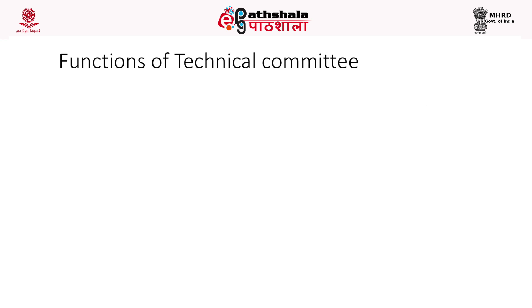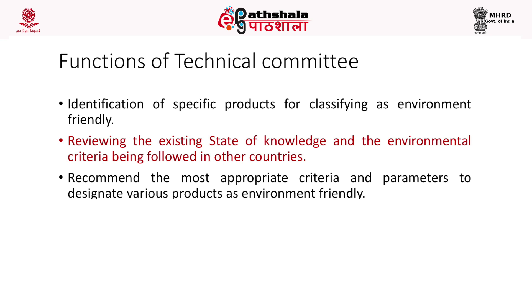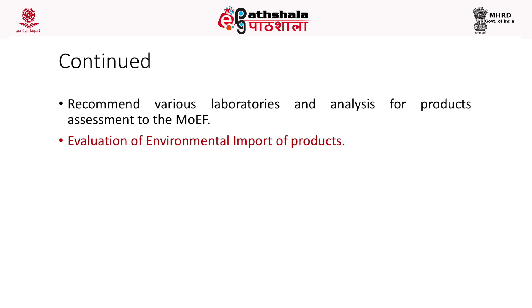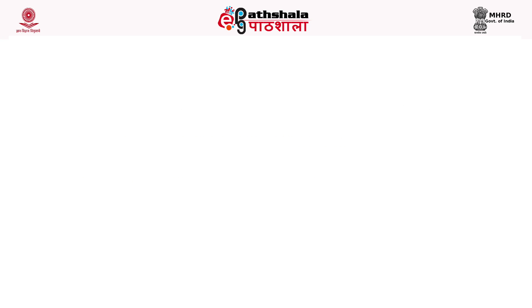The functions of the technical committee include: identification of specific products for classifying as environment-friendly; reviewing existing knowledge and environmental criteria followed in other countries; recommending the most appropriate criteria and parameters to designate products as environment-friendly; reviewing various technologies available for determining criteria; recommending laboratories for product assessment to the Ministry of Environment and Forest; evaluating environmental impact of products; reviewing implementation of the scheme by the Bureau of Indian Standards; and setting up subcommittees and external panels for specific product categories.